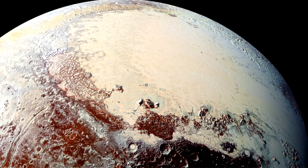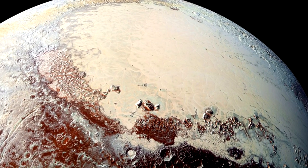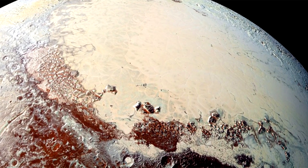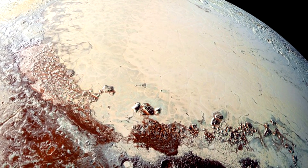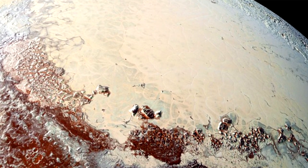Pluto's icy heart may be hiding a subsurface ocean. Two new papers, based on observations from NASA's New Horizons probe, claim that a frozen nitrogen pileup in the dwarf planet's iconic heart-shaped region may have altered Pluto's tilt.